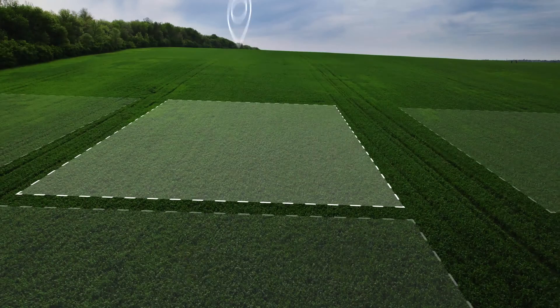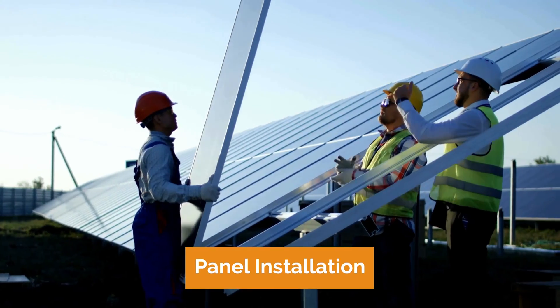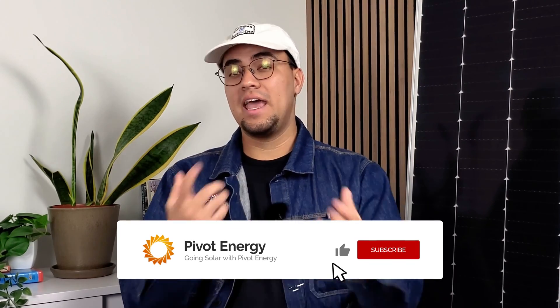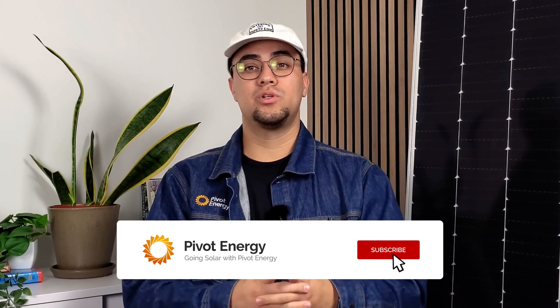The construction process entails site preparation, panel installation, and compliance with safety and regulatory standards. We will have a video sharing how a solar farm is constructed and what landowners can expect from the construction process — subscribe so you don't miss it.